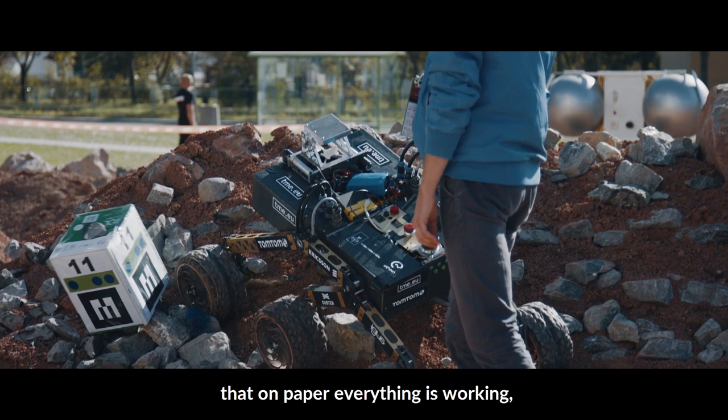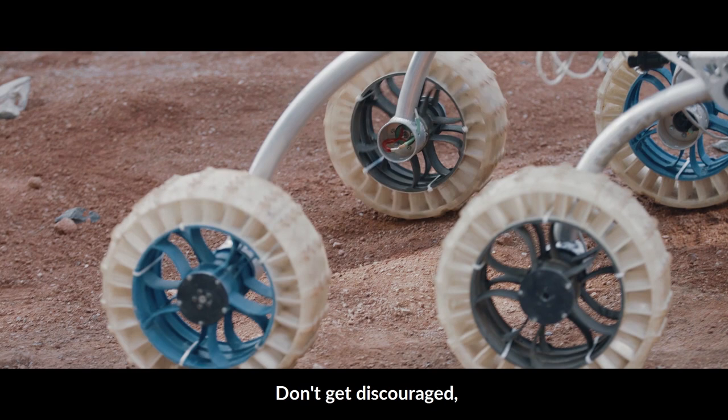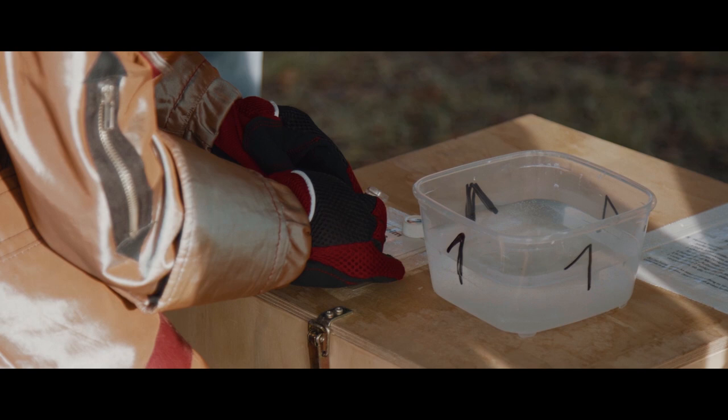And we have a whole night to repair it. We always say, as science engineers, that on paper everything is working. But then when you make it real, things never work. So one message I always give them is: if they don't work, it's okay — you're on the right track. Don't get discouraged, because you learn as many things from a failure as from a success.